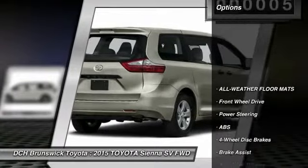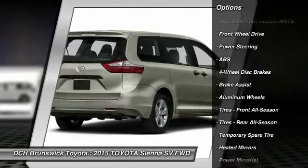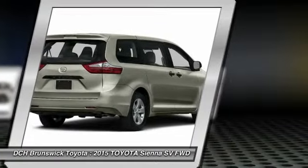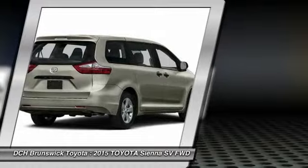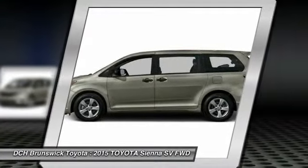Here are some of this vehicle's great options: anti-lock braking system, steering wheel audio controls, backup camera, keyless entry, Bluetooth, power steering, adjustable steering wheel, aluminum wheels, floor mats, and cruise control.